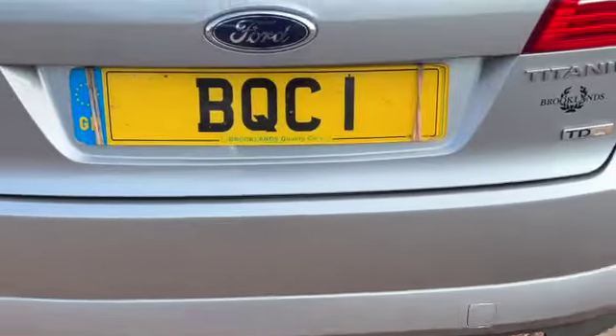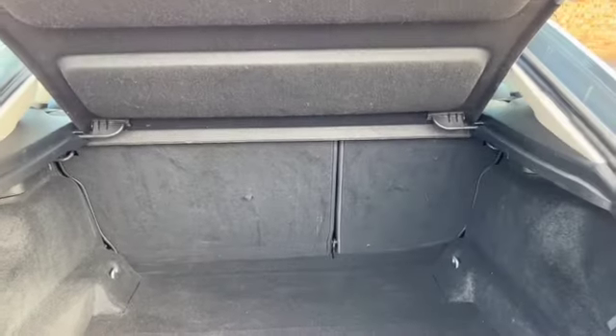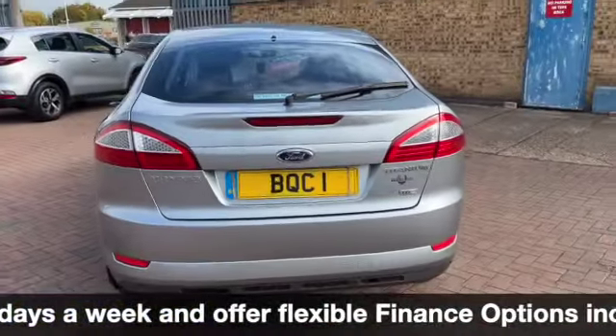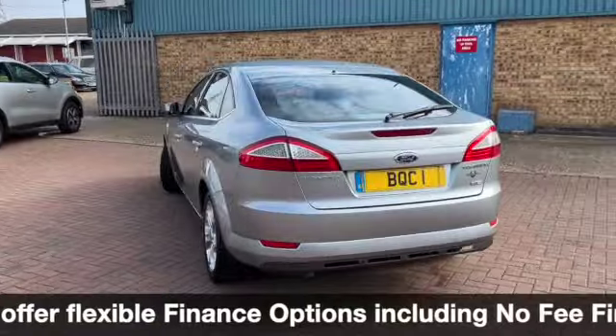You can see there at the bottom the rear parking sensors and a great sized boot. We've got the parcel shelf, 60-40 split rear folding seats, and this one does come with a spare wheel. We can still do you some fantastic finance options on this one.